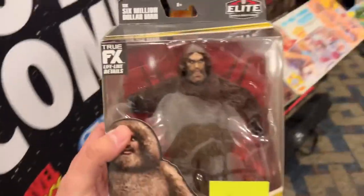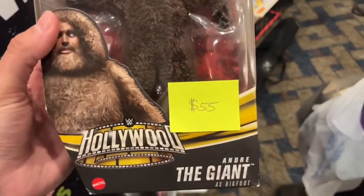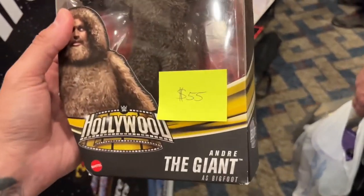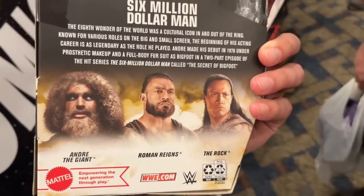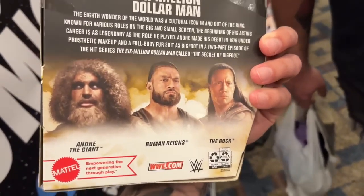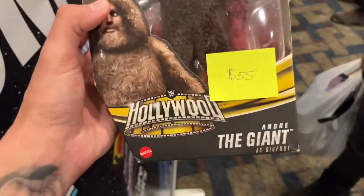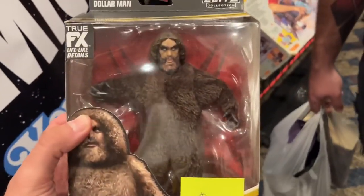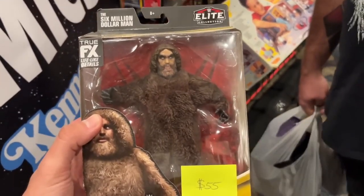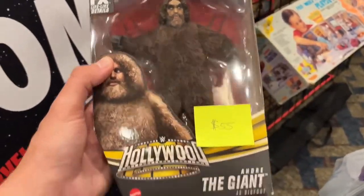Look at this — we have the Hollywood Elite Andre the Giant right here! I've never seen this in person before. This is sick, missing it from the collection. Maybe a little cheaper, maybe a little bit over, but the Andre the Giant is from the Bigfoot Six Million Dollar Man wave. I don't have the Roman either. This wave never really hit retail stores around me, but this is a very sick figure. I'm very tempted because I've never seen this in person — I remember freaking out when they revealed it at Comic-Con.